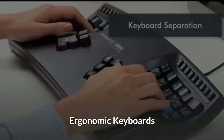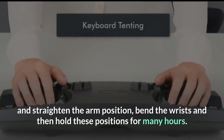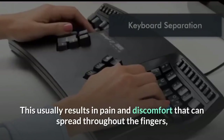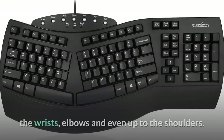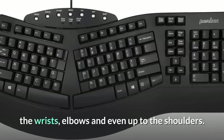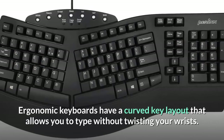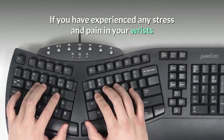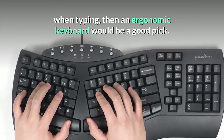Ergonomic keyboards. Standard keyboards usually force you to pull in and straighten your arms, bend the wrists, and hold these positions for many hours — resulting in pain and discomfort that can spread through the fingers, wrists, elbows, and even shoulders. Ergonomic keyboards have a curved key layout that allows you to type without twisting your wrists. If you have experienced stress and pain in your wrists when typing, an ergonomic keyboard would be a good pick.